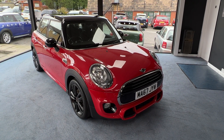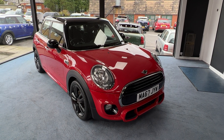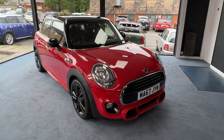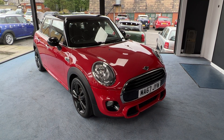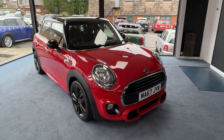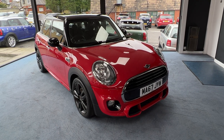Welcome to Drivewise Cars. My name is Stephen and this is our beautiful 2017 Mini Cooper 5-door hatchback finished in chilly red with black roof and black mirror caps. The mileage on this one is just 30,403. It's had two owners in total from new and it comes with the benefit and reassurance of a fully documented Mini service history, all completed by the same Mini dealer. The specification includes a John Cooper Works sports pack and visual boost radio system.